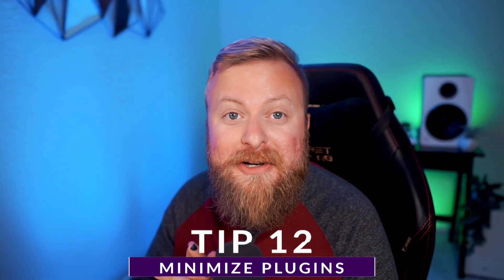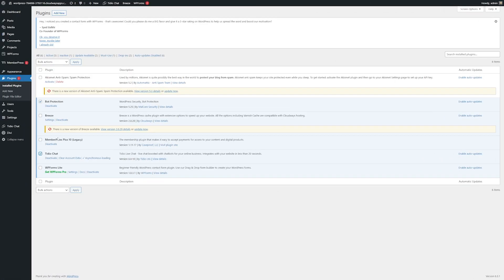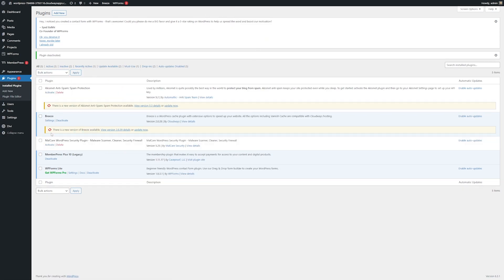This may seem counterintuitive since we've mentioned so many different plugins today, but a great way to speed up your site is to minimize the use of unnecessary plugins. Since there are so many excellent plugins out there, it can be super easy to just download and use them all, but as a general rule, you should only use the absolutely necessary plugins at any given time. Also, make sure you keep your plugins updated, because out-of-date plugins can lead to security vulnerabilities, which can entice hackers to do harm.